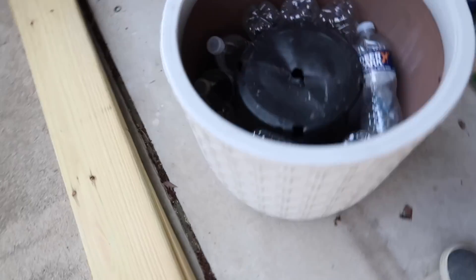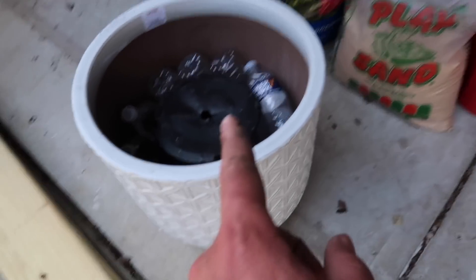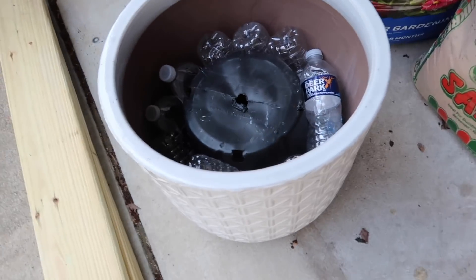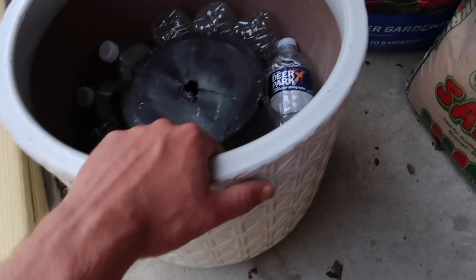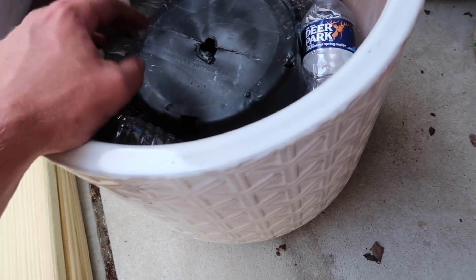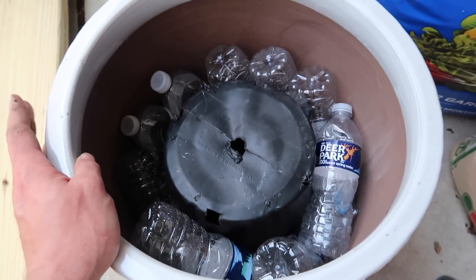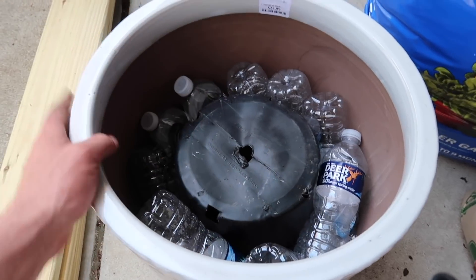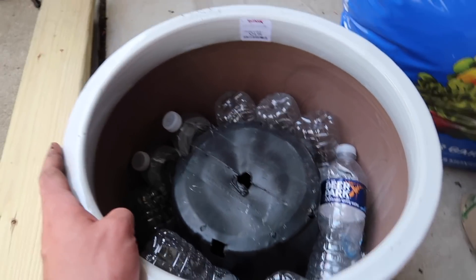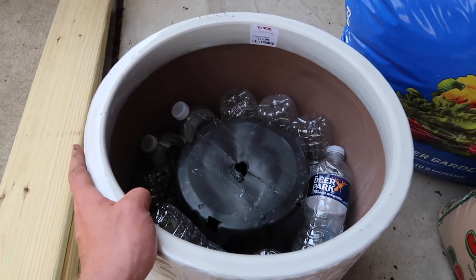We got this big pot a while back at TJ Maxx and we're gonna do flowers in it for our front steps. It's so deep, we decided to use some old planter and some old water bottles in the bottom of it so we didn't have to use soil for the whole pot. So we're gonna put some soil in there and plant some flowers.